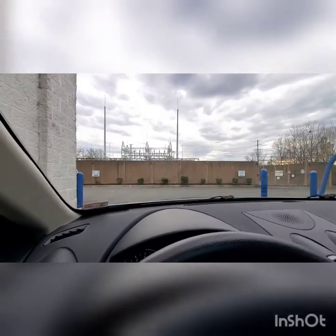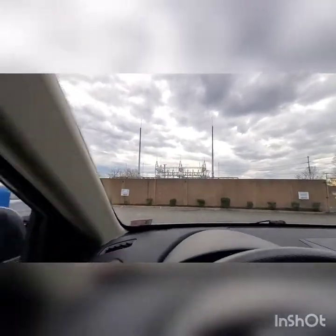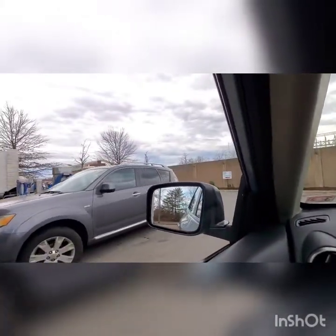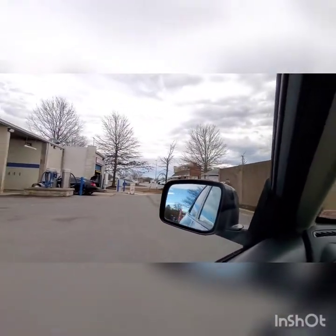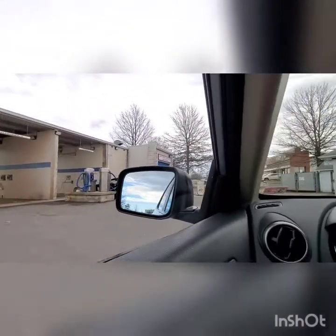Everybody, this is Speedy Clean Car Wash of Waldorf, Maryland location, and they have an automatic car wash. They have an Autek car wash with premier dryers.